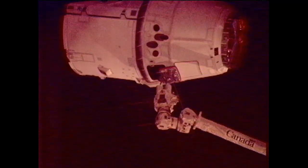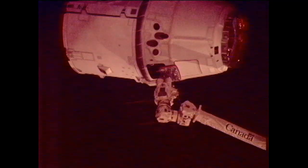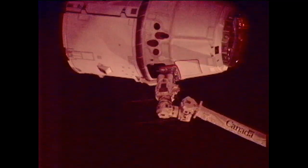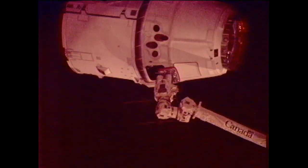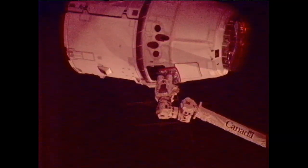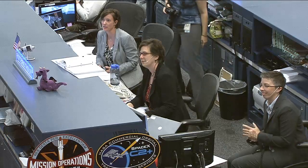Just a few more feet to go. They are initiating the capture of the Dragon, standing by. Capture is confirmed. Congratulations on a wonderful capture. You've made a lot of folks happy down here in Hawthorne and right here in Houston. Great job, guys.